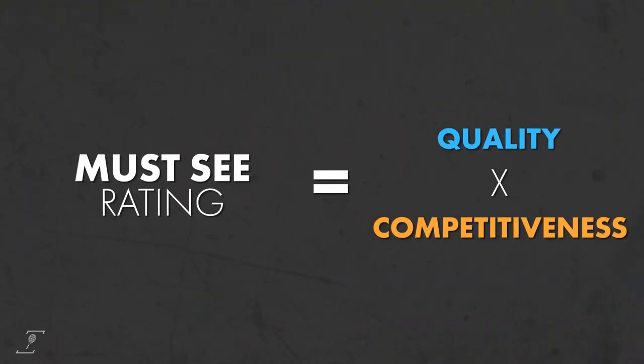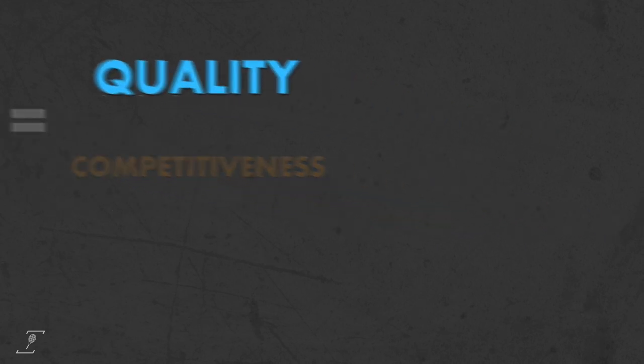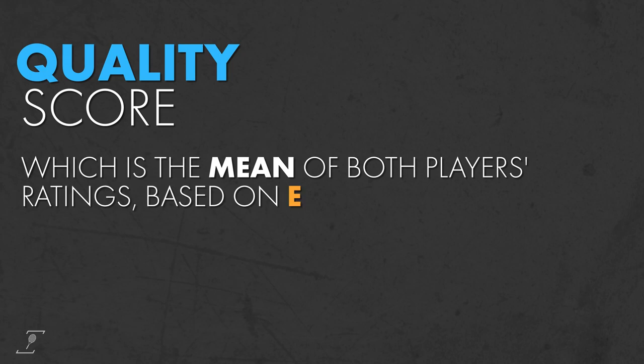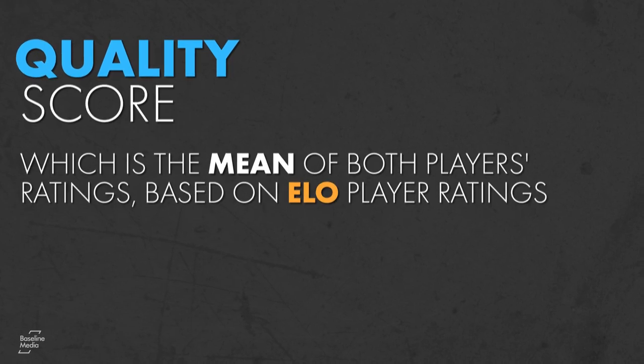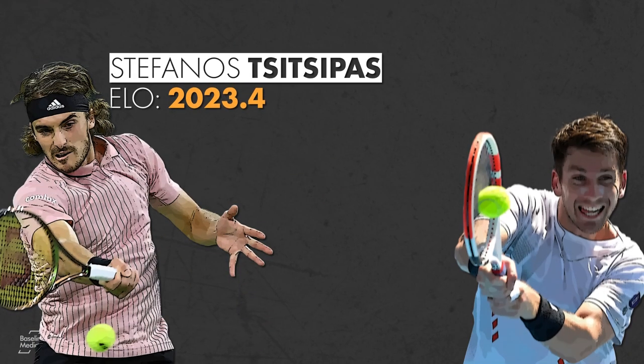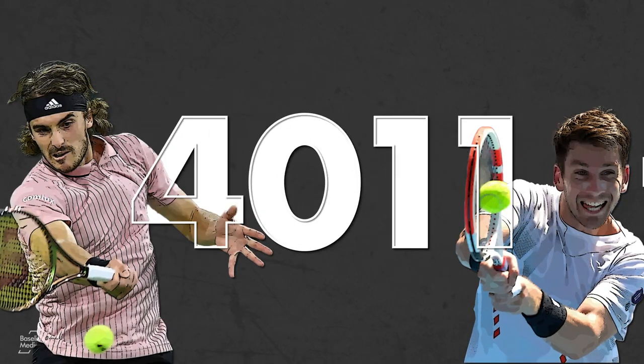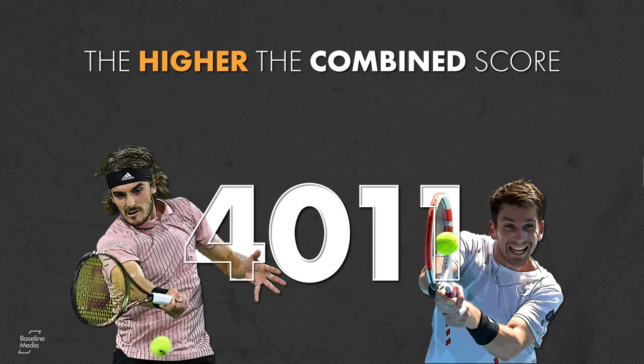Must-see rating equals quality times competitiveness. The first rating component is the quality score, which is the mean of both players' ratings based on ELO player ratings. Each rating measures a player's quality going into a match, and the sum indicates the total quality of the players facing off. The higher the combined score, the better.